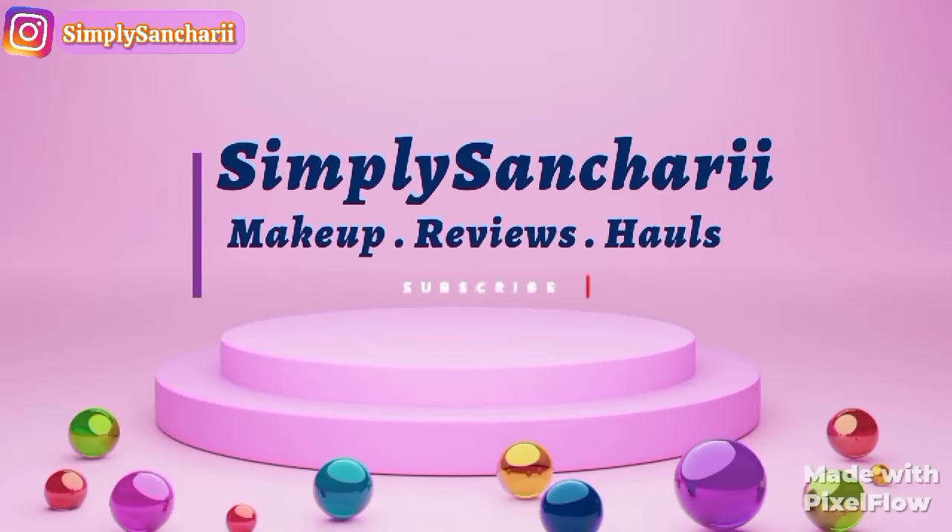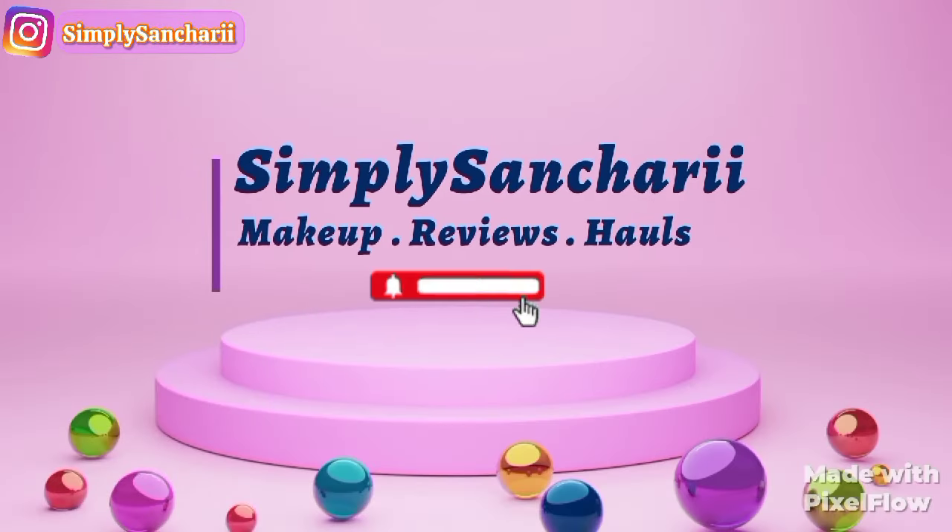Hi everyone, it's me Sanchari and welcome back to my channel Simply Sanchari. Hope you all are doing well. In today's video I'm going to review a newly launched product by Swiss Beauty — they have launched their My Shine lipstick. If you're interested to know my thoughts and whether these are worth the money or not, then stay tuned till the end of this video.